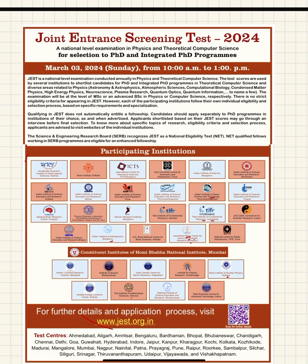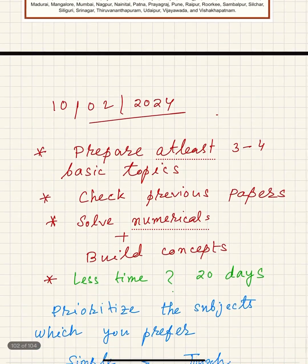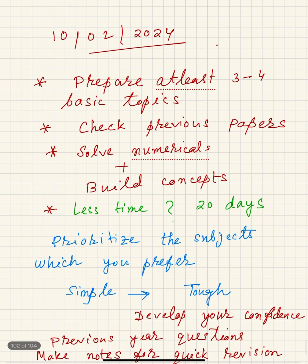Since this is a very important exam to secure a place in PhD at research institutes, the exam will not be easy. The question paper will be mostly designed by scientists from participating institutions. Since they are experts in the field, they will design simple as well as tricky and complex questions. The level of the exam could be intermediate, requiring you to figure out some formulas and concepts.